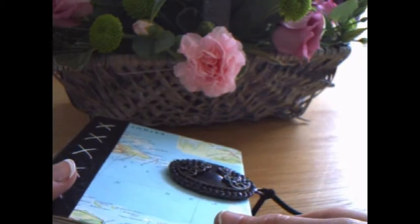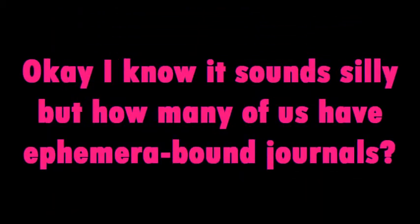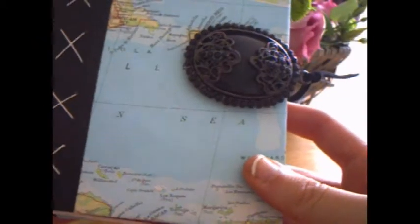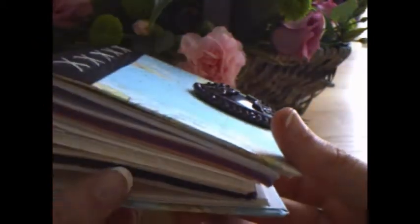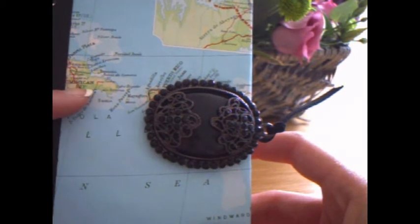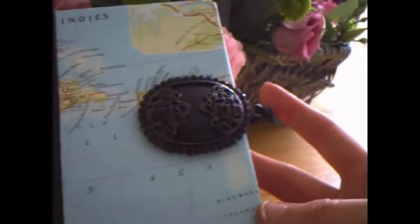Number one — the first couple are probably the most straightforward. This is just using the ephemera as the paper itself. This journal, although it's an art journal with different pages and canvases inside, the outside cover is an atlas page from 1977. It just makes it a lot more interesting than if it was just a normal cupboard journal.